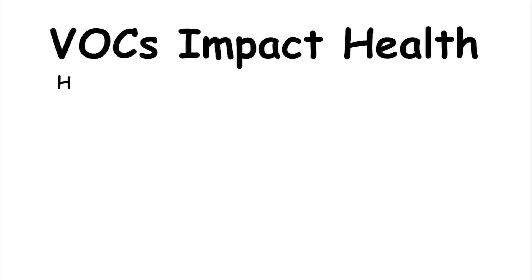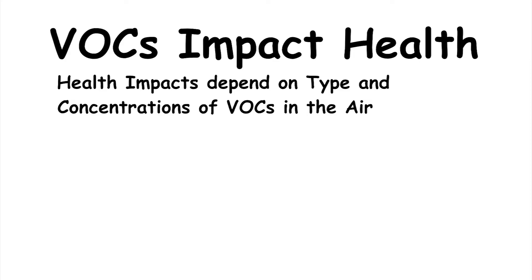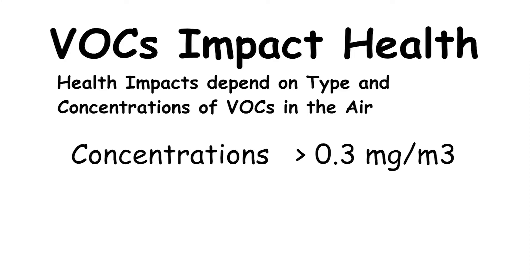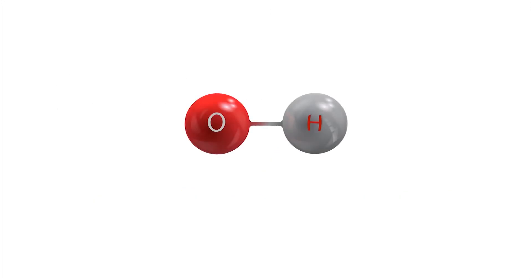We know that VOCs have a direct impact on health. What kind of impact and how large it is depends on the type and concentrations of VOCs in the air we're breathing. Anything over 0.3 milligrams per cubic meter is generally considered to be damaging to human health.